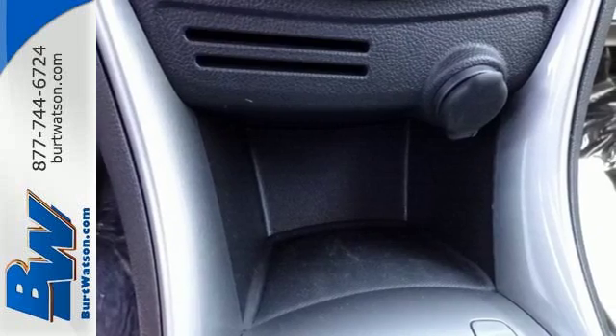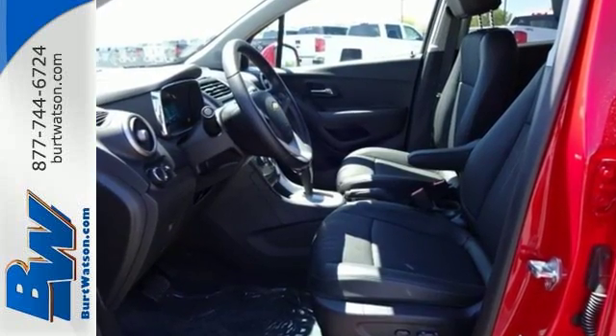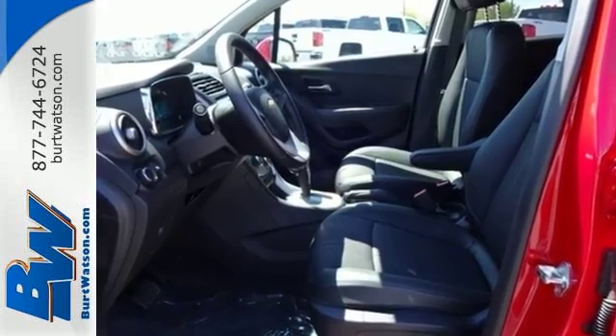You'll also stay in touch with the outside world with Chevrolet MyLink with color touchscreen and OnStar 4G LTE with built-in Wi-Fi hotspot.